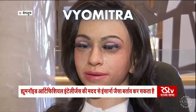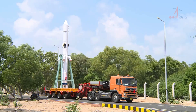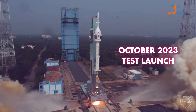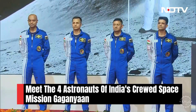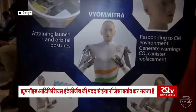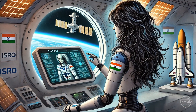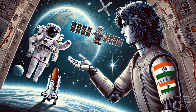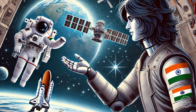Vyommitra will soon become India's first humanoid robot in space. The Indian Space Research Organization developed the robot to simulate human functions and assist astronauts during the Gaganyaan mission. Vyommitra is a half-humanoid with only an upper body — it can talk, issue alerts, and monitor the spacecraft to ensure safety, speaking both Hindi and English. The name Vyommitra means "friend in the sky," with Vyoma meaning space in Sanskrit.